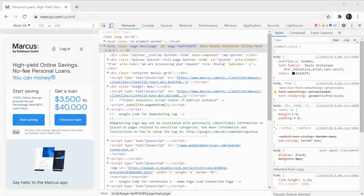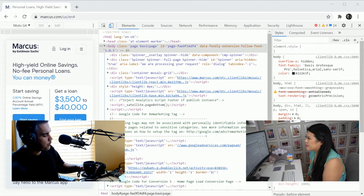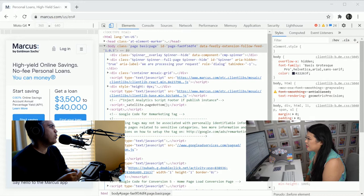So we've got the Marcus by Goldman Sachs page up here. This appears to be the US variant. We've got the Moto G4 running. The Moto G4 is the de facto standard device you'll see most people testing against. It's been out for a long time, it's sort of a mid-tier to low-end device. You'll find it as a target profile in WebPageTest and it's now the default in the newer versions of Lighthouse.